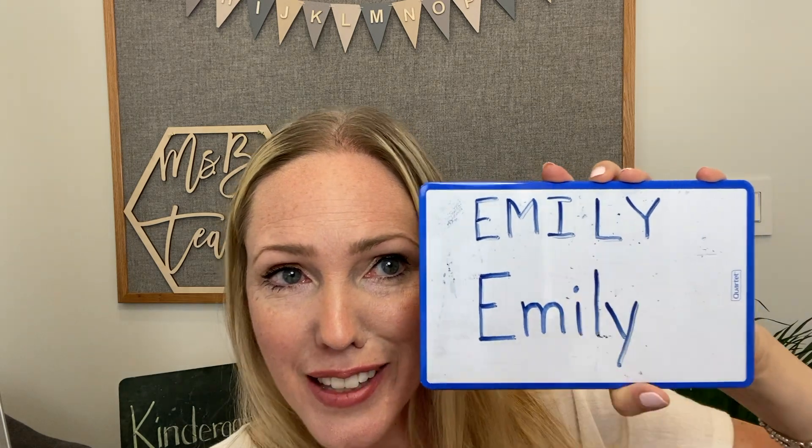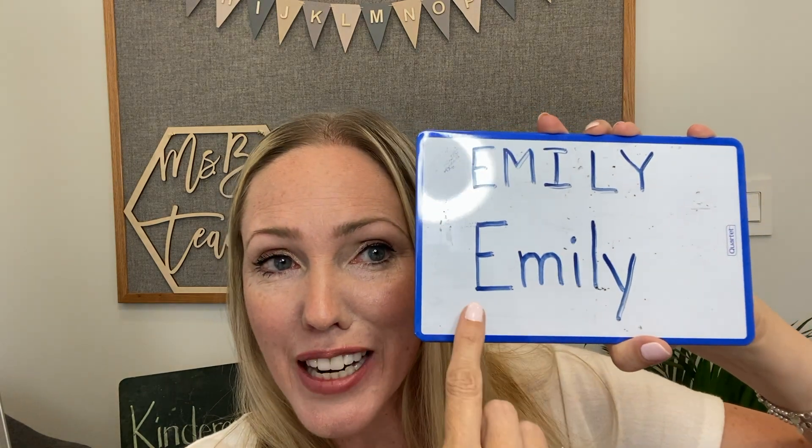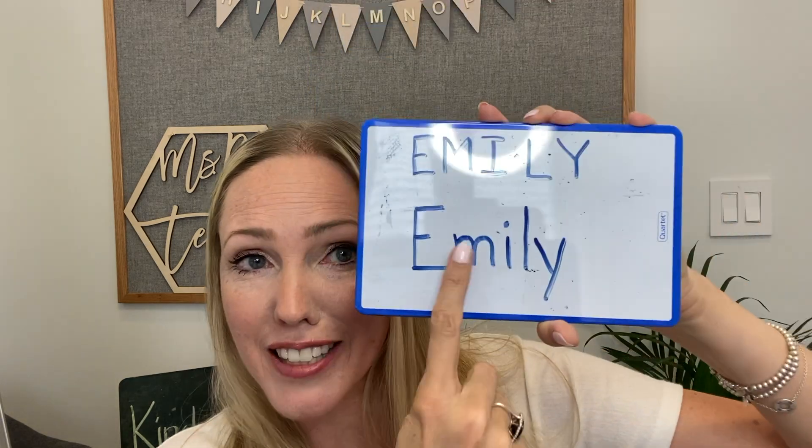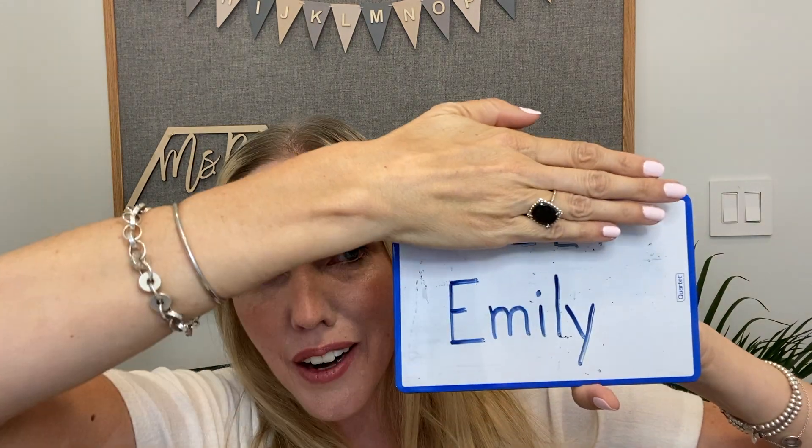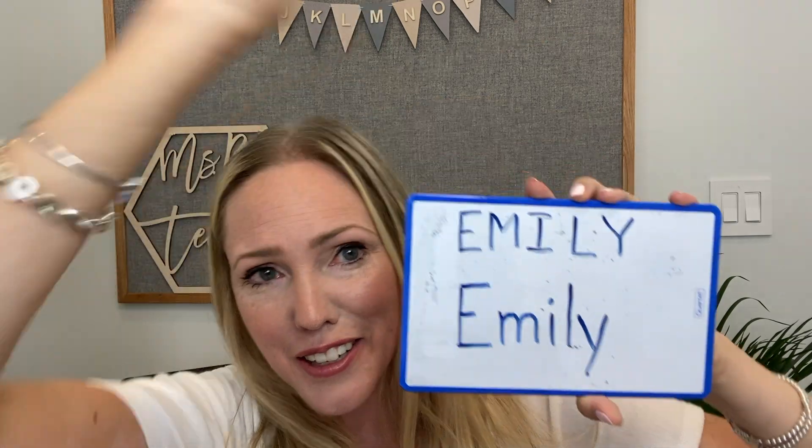Now, if you want to be a superstar parent and you want to teach your child to recognize what their name looks like, we would love that. But more specifically, instead of teaching them all capitals, if you can teach them that it's a capital with lowercase letters, even better, because that's how the teachers are going to write it. So if they come into school looking for all-caps and they don't see it anywhere, they're going to say their name isn't anywhere. We want them to recognize it with a capital and lowercase letters. They don't have to know how to write it yet, but if they could look and say that looks like my name, that's really helpful for us.